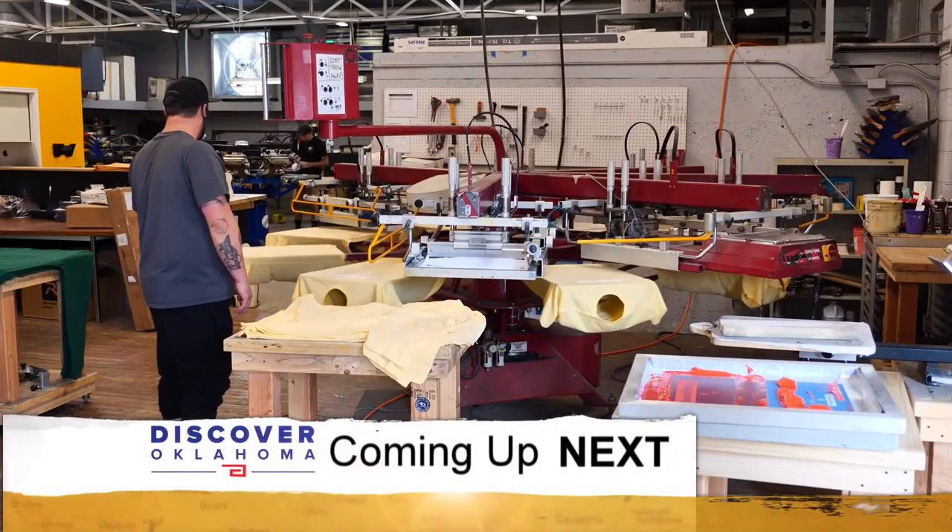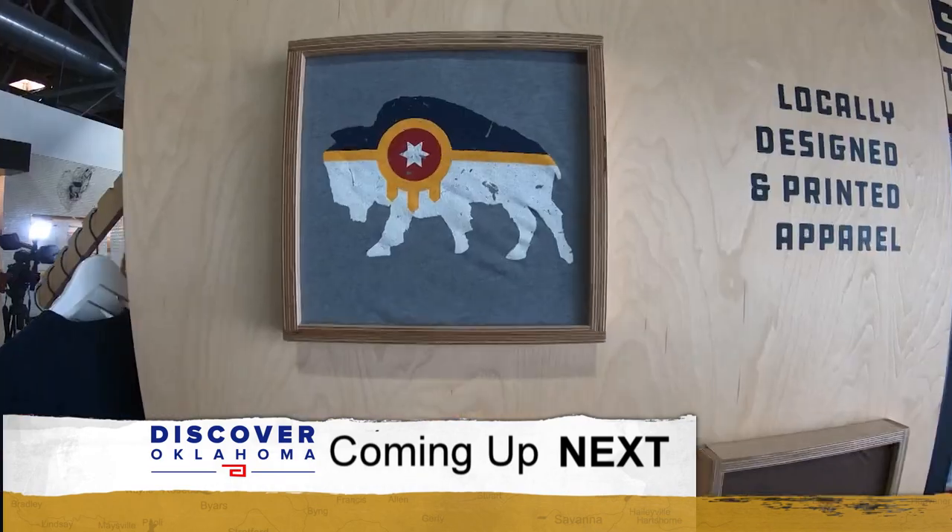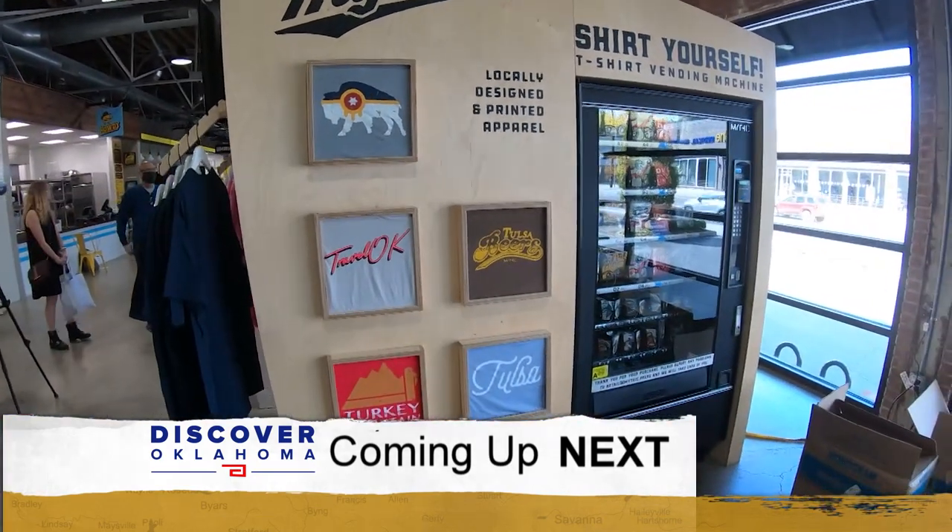Coming up on Discover Oklahoma: Tulsa Pride that turns statewide — we'll show you how.